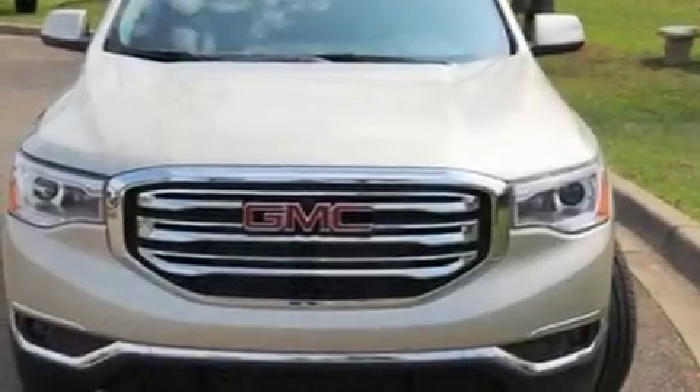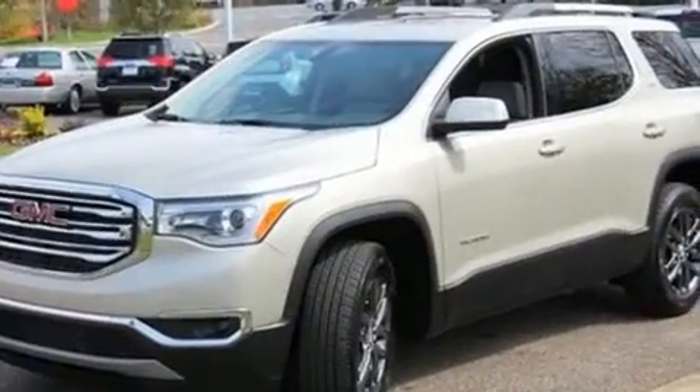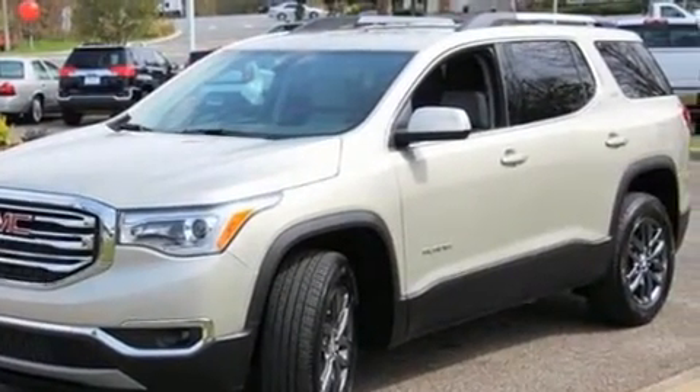Come test drive this 2017 GMC Acadia. With less than 2,000 miles on the odometer, this four-door sport utility vehicle prioritizes comfort, safety, and convenience.